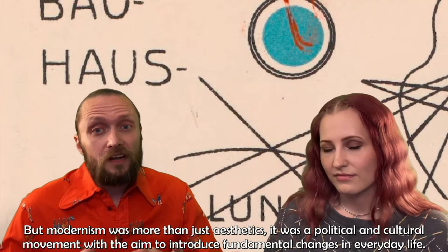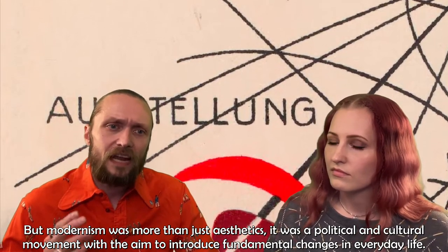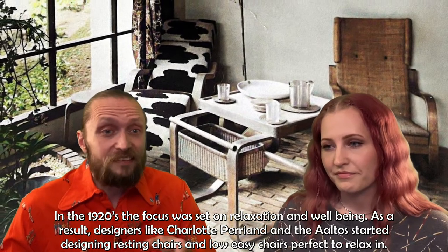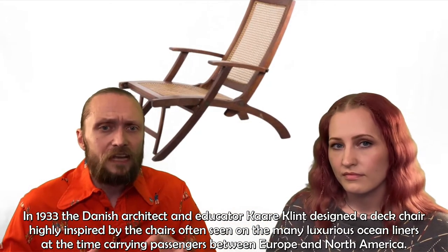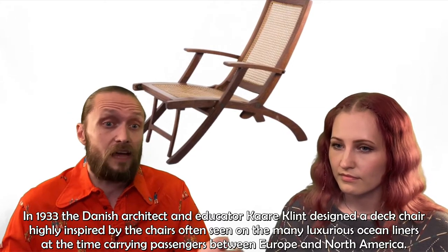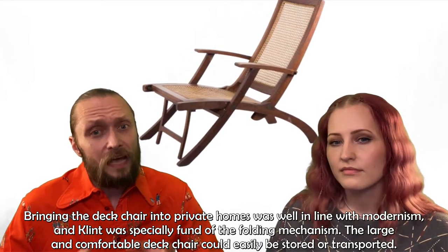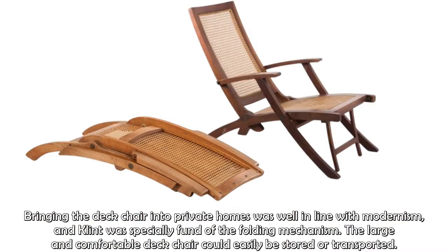But modernism was more than just aesthetics. It was a political and cultural movement with the aim to introduce fundamental changes in everyday life. In the 1920s, the focus was set on relaxation and well-being. As a result, designers like Charlotte Perignon and Aalto started designing resting chairs and low easy chairs, perfect to relax in. In 1933, the Danish architect and educator Kaare Klint designed the deck chair, highly inspired by the chairs often seen on the many luxurious ocean liners at the time carrying passengers between Europe and North America. Bringing the deck chair into private homes was well in line with modernism, and Klint was especially fond of the folding mechanism. The large and comfortable chair could easily be stored or transported.